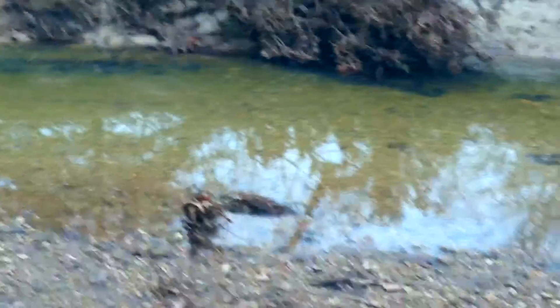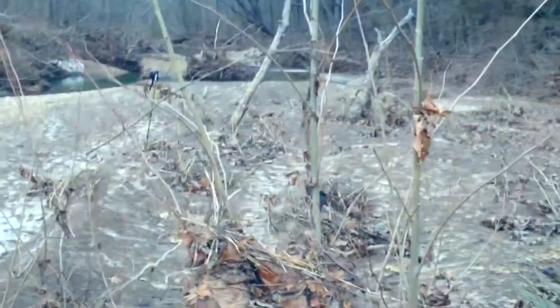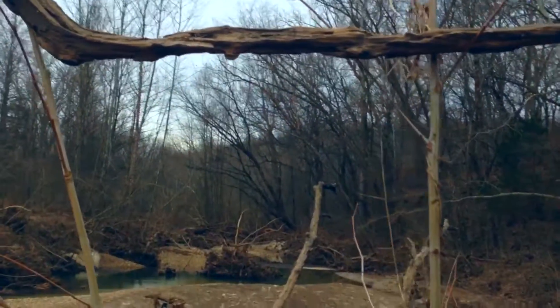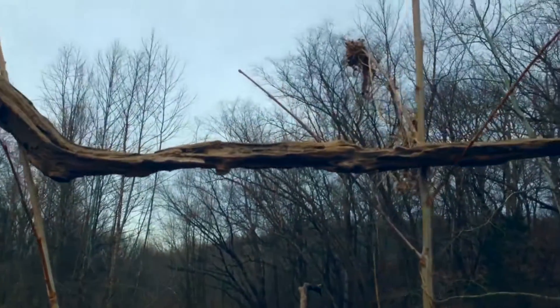This is La Barque Creek as it is today. It's running pretty low. I can't see how high it went for sure, but this stick is about 7 feet off the ground.